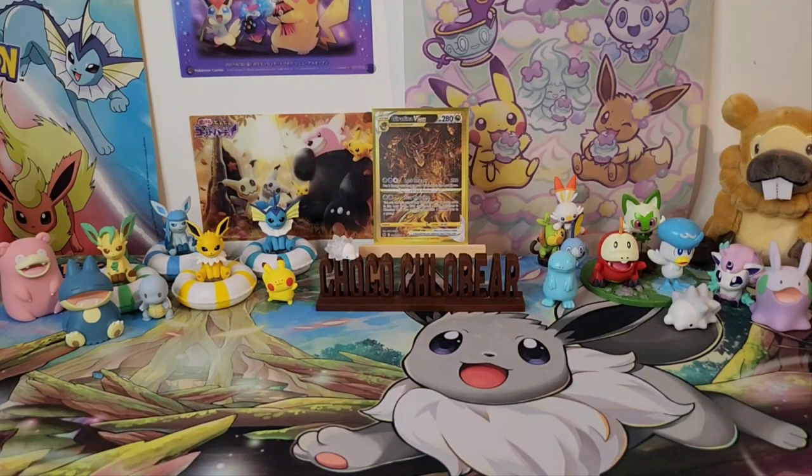Hey guys, it's Choco Clover, welcome back to the channel. Happy Scarlet and Violet release day! I'm poorly, not really bad thankfully, but I'm not 100% — I'm under the weather, so I'm hoping these cards can heal me.